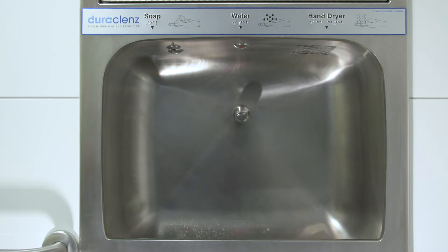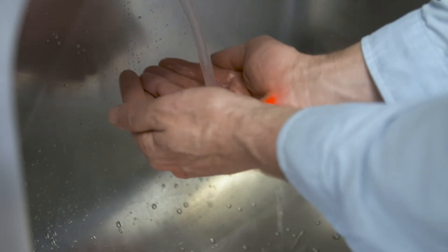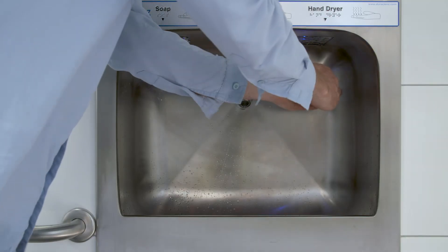The Exilu 3-in-1 touchless sensor operated basin is activated by placing your hand under the soap, water and hand dryer icons.